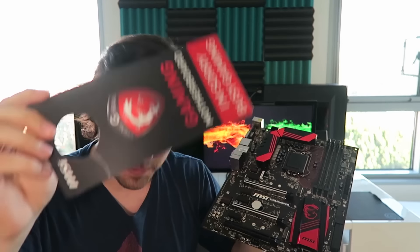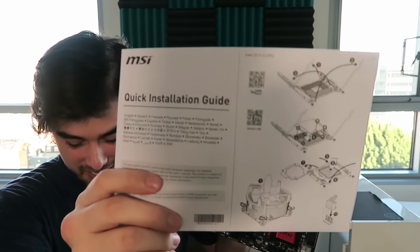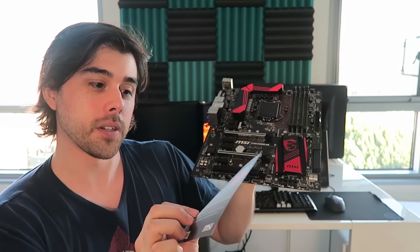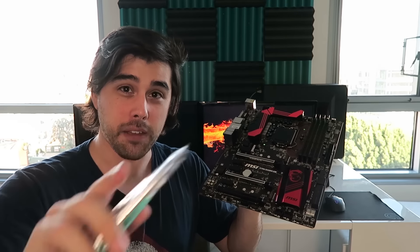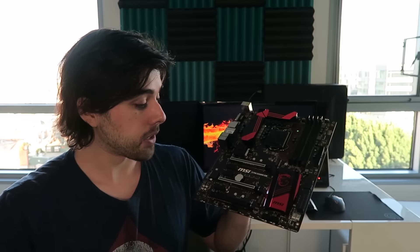No one's gonna bother you in your office — I'm gaming with the dragon, my friends, do not bother me. We have the quick installation guide as well. And one more thing — a thank you card: 'Thank you for choosing MSI!' You can register your product at msi.com. We have the I/O shield in black and red — pretty fancy stuff.